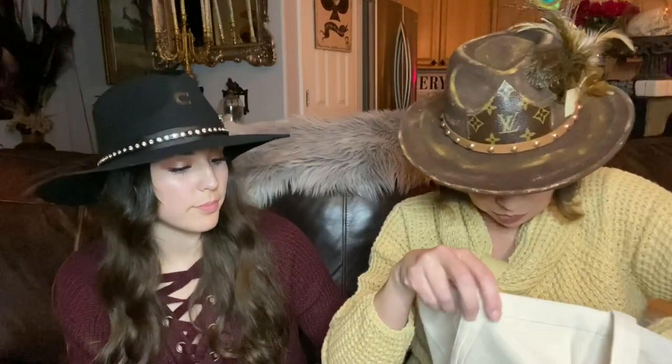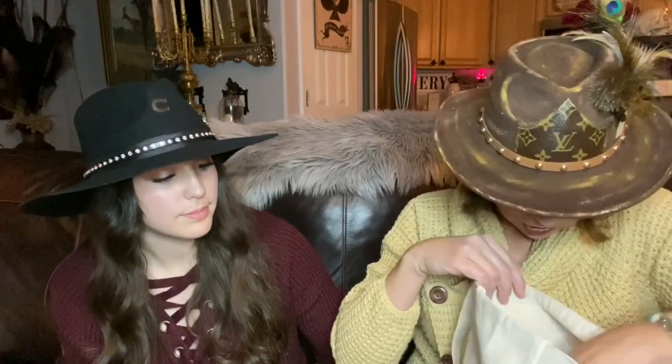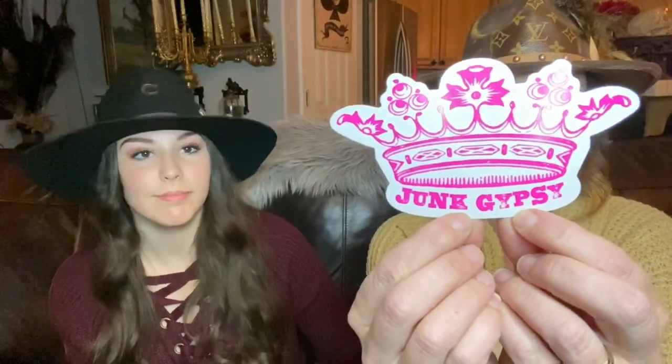From Junk Gypsy, we've got lots of little things stashed in here. We also picked this cute sticker up from them to put in the tote. These are really cute — you can put these on your Hydro Flasks or your metal tumblers. Riley and I have a few that are just covered with stickers. So this is in the bag as well.